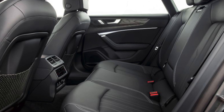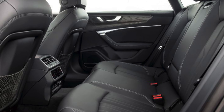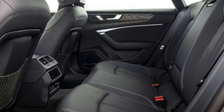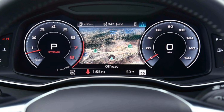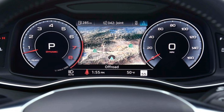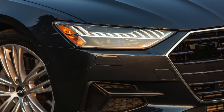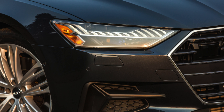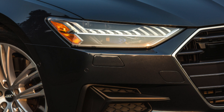Don't expect engaging driving dynamics, because the A7 has been set up to provide safe and predictable handling above all else. Four-wheel drive models have plenty of traction in even the trickiest of weather conditions, plus there is enough grip for the A7 to hang on to the apex of a corner with little deviation. However, you do feel removed from the process of piloting the A7, and this may upset keen drivers.